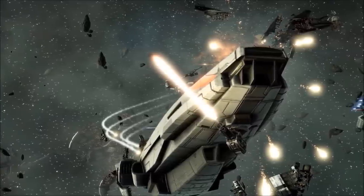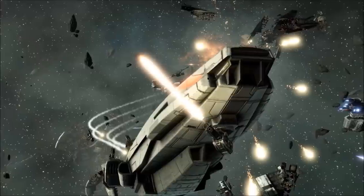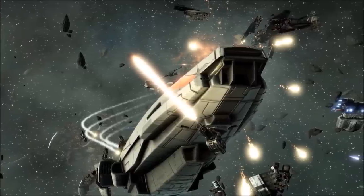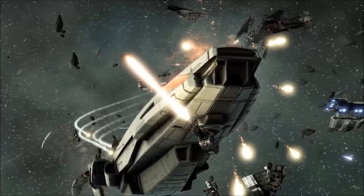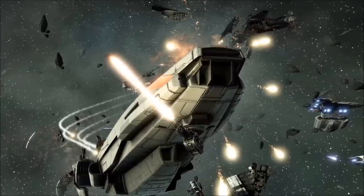At its prow, the Manticore carries an adjustable high-impact cannon, posing a serious threat to lighter hostile vessels, and running along both sides of its curved hull, the ship sports a number of horizontal launch tubes, compatible with a variety of missiles.